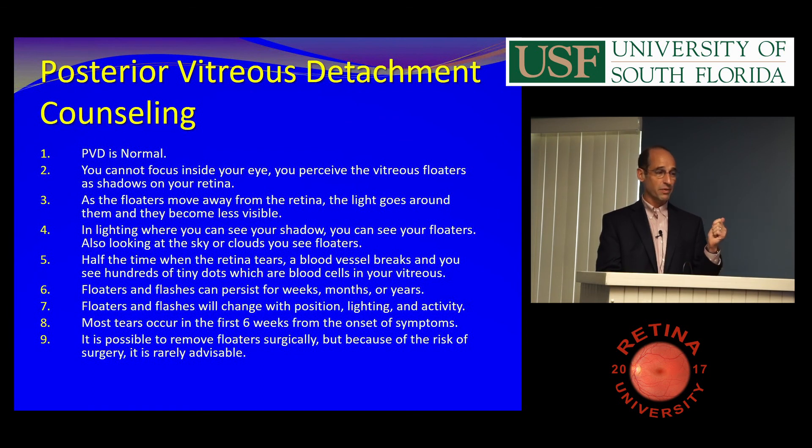Floaters can persist for weeks, months, or years. I usually say they go away in a couple of weeks or months, but they might be there for a long time. Flashes can persist for a year or two and change with different activities. Most tears occur within the first weeks — that's why you have to come back. I always tell people you can remove the floaters, but because of the risk we almost never do that.